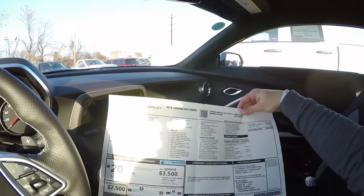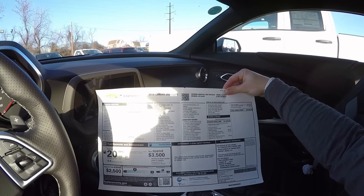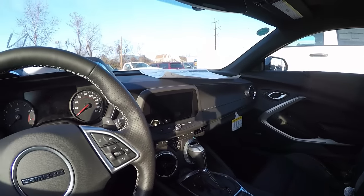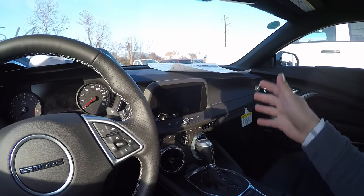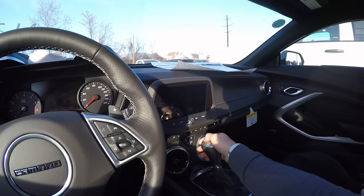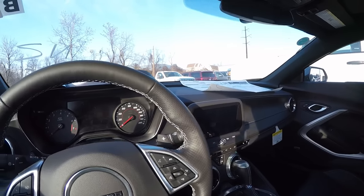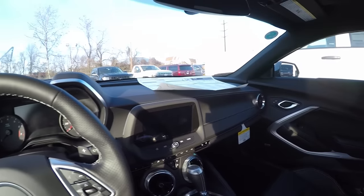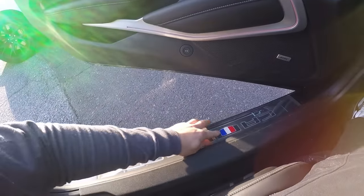I'm impressed with the interior - the center stack is awesome. You've got the electronic parking brake just like the Vette. The seats feel pretty good - these aren't the aggressive seats. And there's a wireless charging pad. Let's look at the sticker: total vehicle price 45 grand. This is an SS with some features. I really like this thing - there's a lot of Corvette stuff in here, or at least very similar to the Corvette. The shifter, the paddles, the display - I'm actually loving this a lot. Those are my first impressions of the new Camaro.